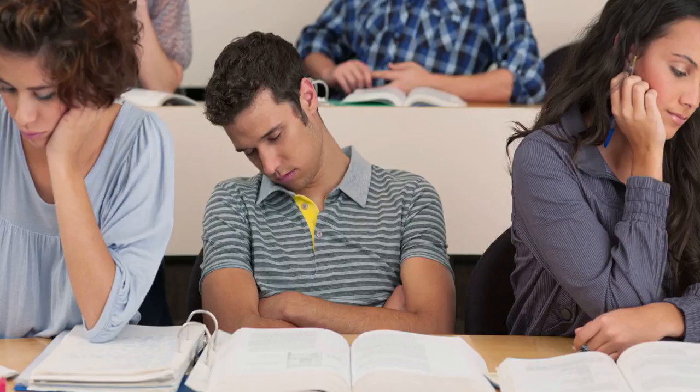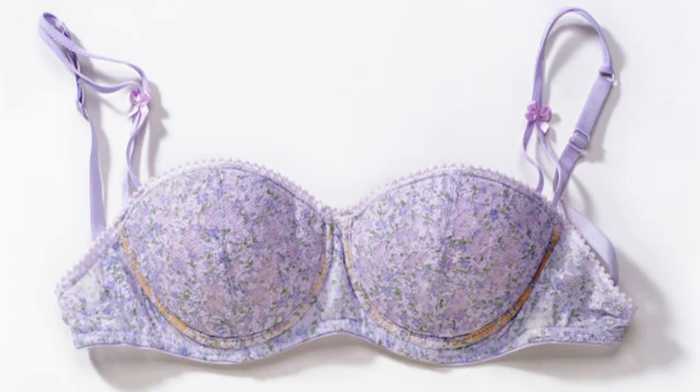Thanks to the late nights, early mornings and frequent naps, all coupled with a questionable diet and excessive screen use, it's safe to say that the sleep cycle of most UK students is far from perfect. But with countless studies showing the importance of a good night's sleep for both mental and physical health, it's clear that young people heading off to university will benefit from getting the right amount of shut-eye.